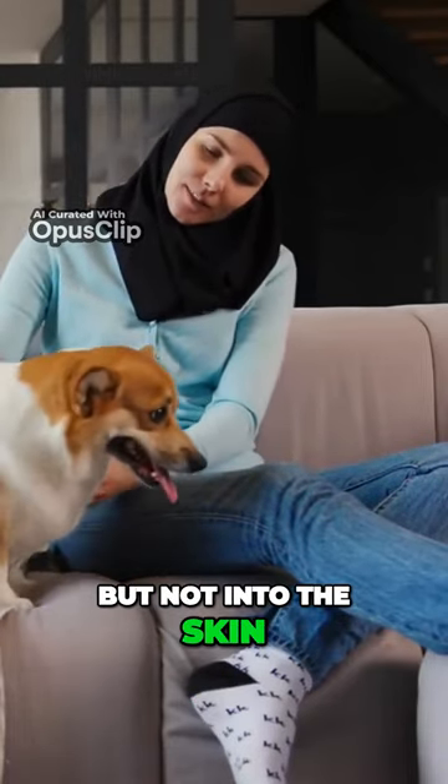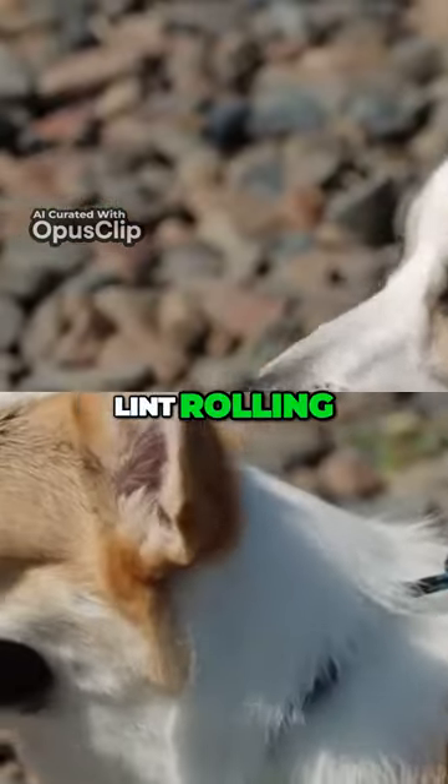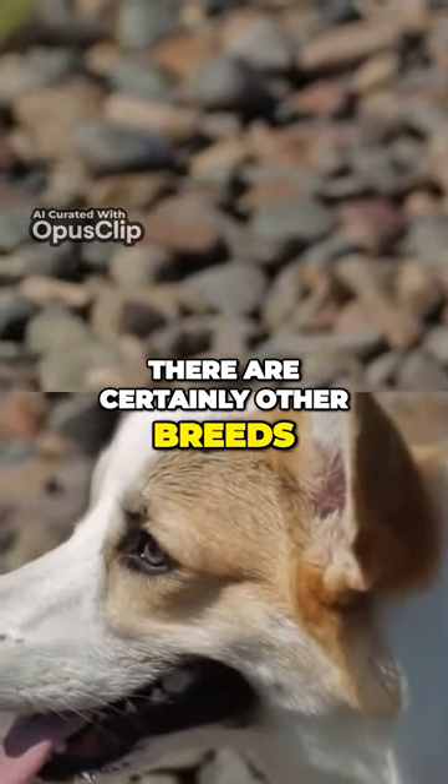Anyone who isn't ready to deal with the regular vacuuming, lint rolling, and brushing that comes with keeping a Corgi, there are certainly other breeds.